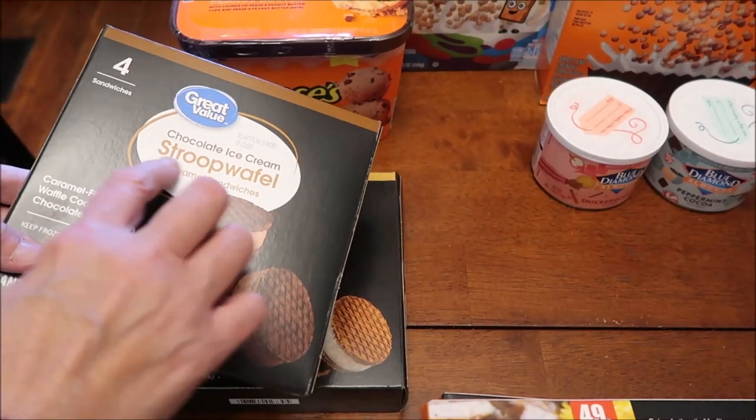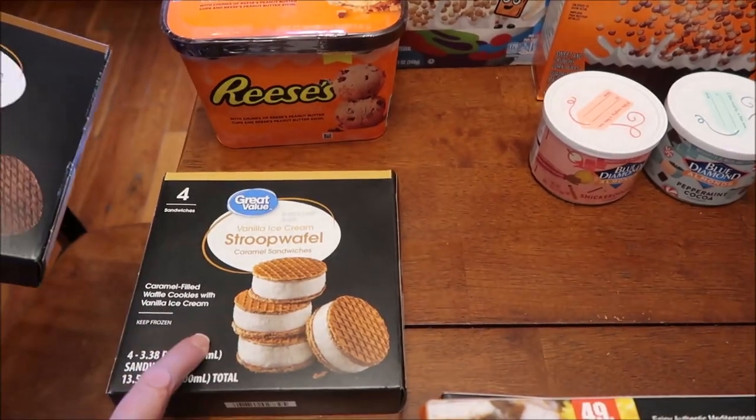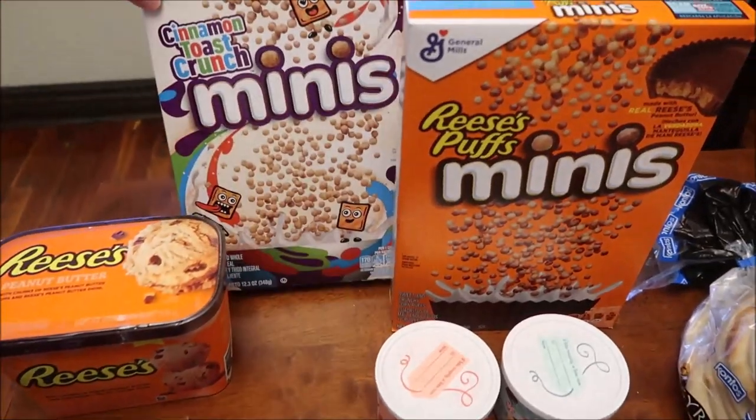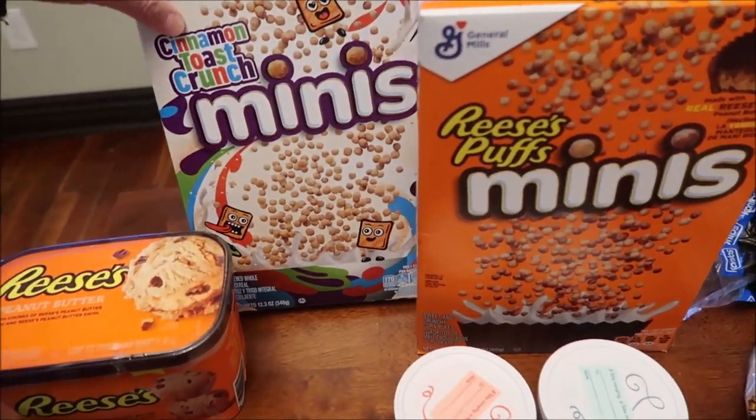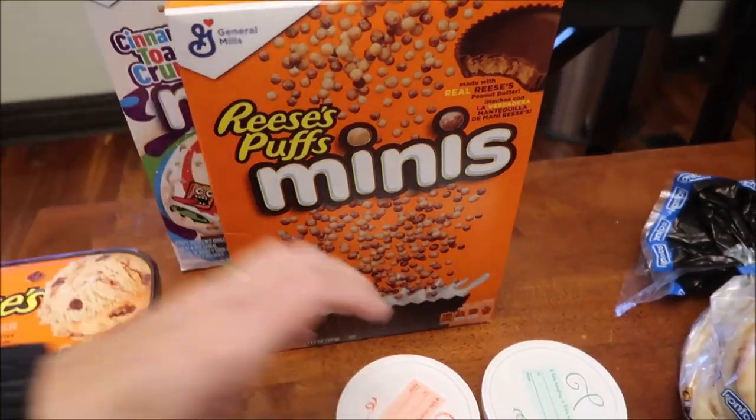At Walmart we bought the new Reese's peanut butter ice cream. We also bought these Great Value ice cream sandwiches with stroopwafels — they have a chocolate and a vanilla variety.